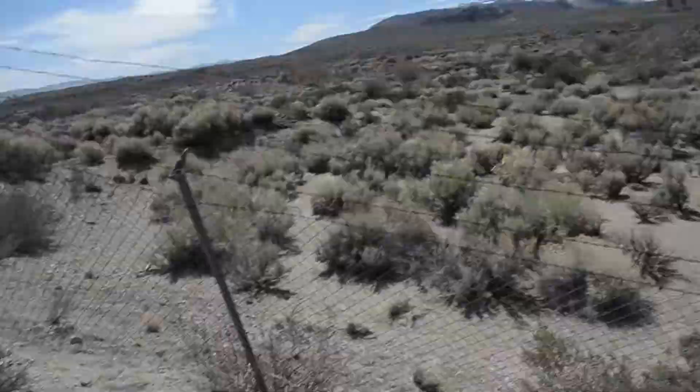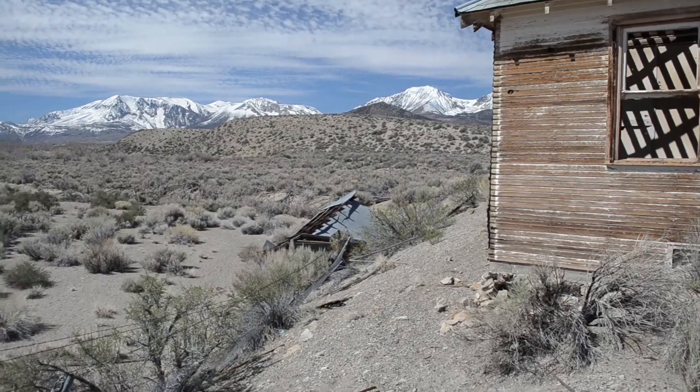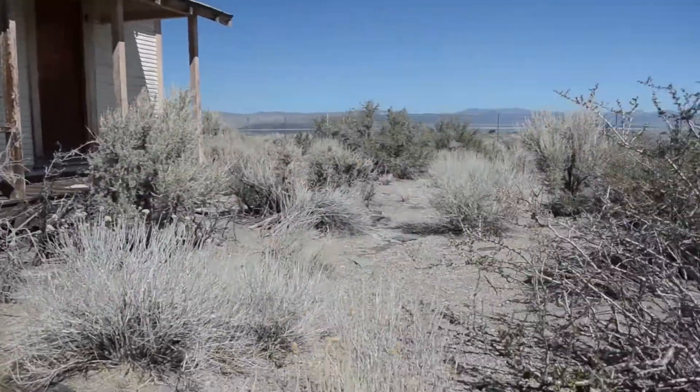Okay, just went under the fence here. The fence is totally broken down right where this shed is at. Let's go check this out.